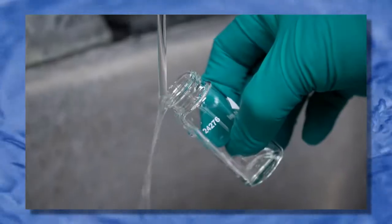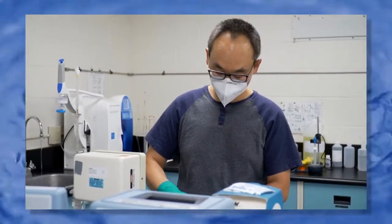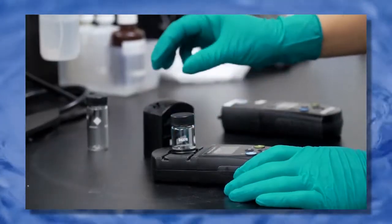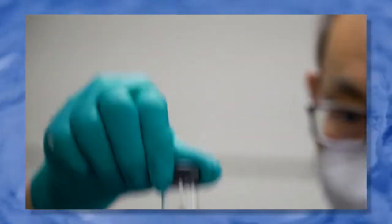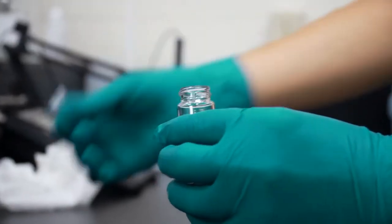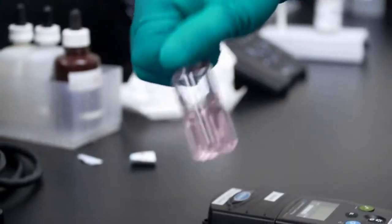Testing the water is an important part of the treatment process to make sure the water is clean and safe to drink. The water is tested before, during, and after treatment. Ontario has a Safe Drinking Water Act, which sets the legal safety standards for municipalities. These rules are strict and require regular testing of drinking water.